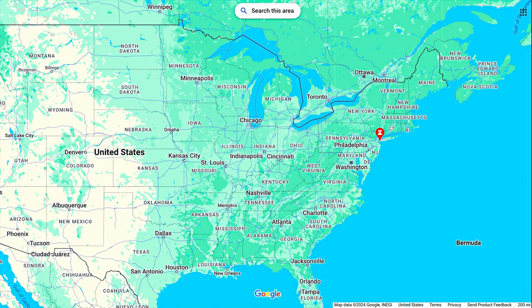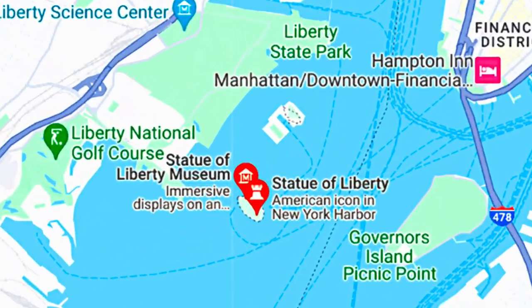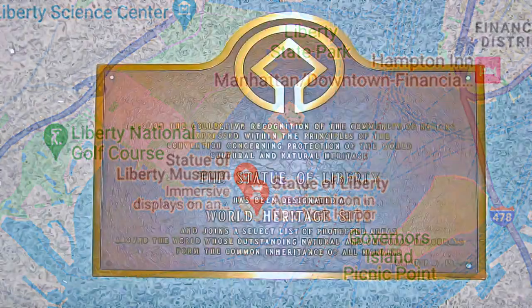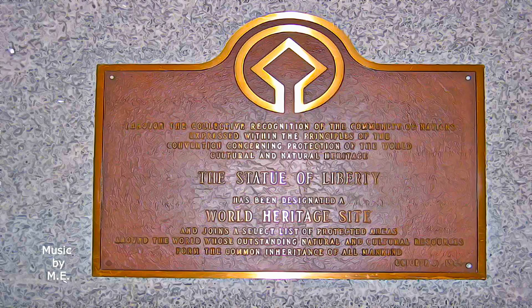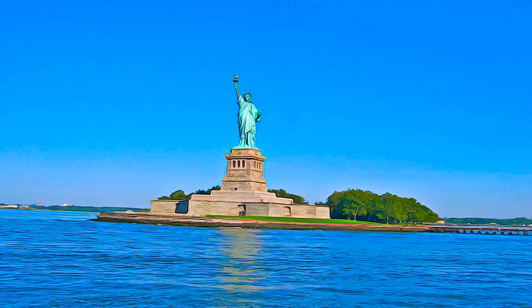Made in Paris by the French sculptor Bartholdi, in collaboration with Gustave Eiffel, who was responsible for the steel framework, this towering monument to liberty was a gift from France on the centenary of American independence.